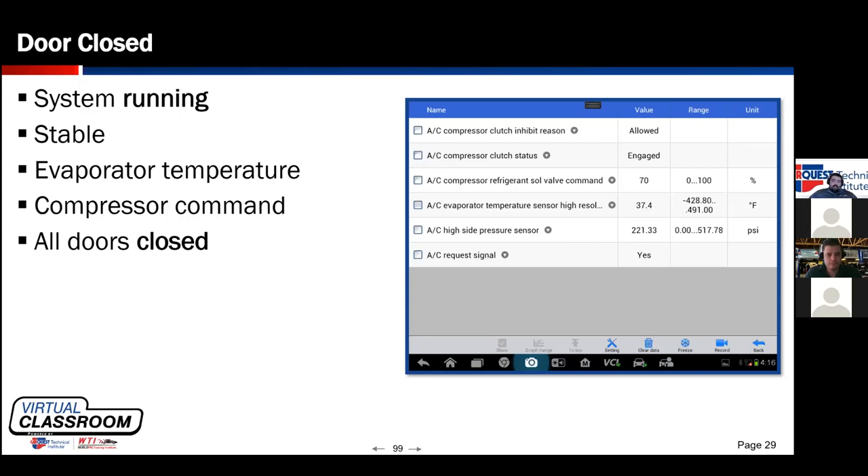The vehicle is running with a 37-degree evaporator core — about as cold as we want it before risking freeze-up. The vehicle has an electronic variable displacement compressor. Given current ambient conditions, we have a cold evaporator core and a 70% command to the compressor control valve — meaning we're using 70% of the compressor's displacement to cool the vehicle. The system isn't working real hard; we're hitting a 37-degree evaporator core at 70% duty cycle.